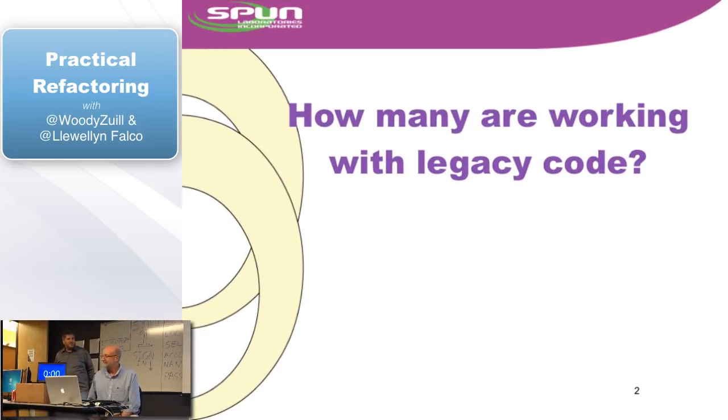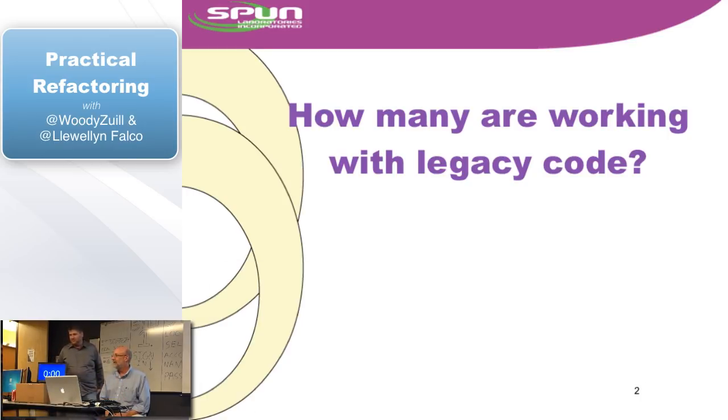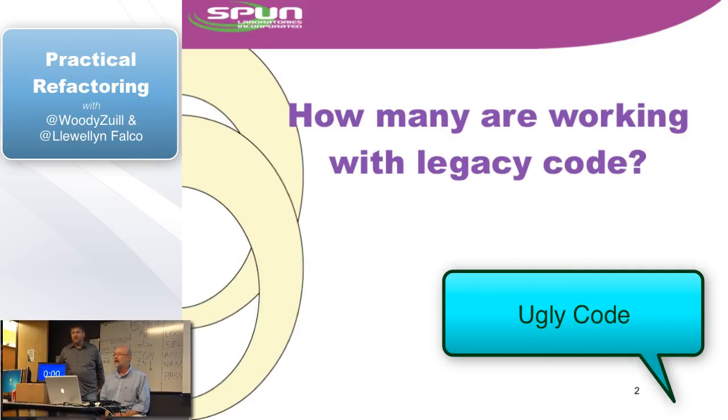Question we always ask — show of hands, how many of you are working with legacy code? At least half. So what is legacy code? Code that has legs? That would be leggy code. Code that no one wants to work with — it's probably because it's been touched by more than two or three developers in its lifetime.